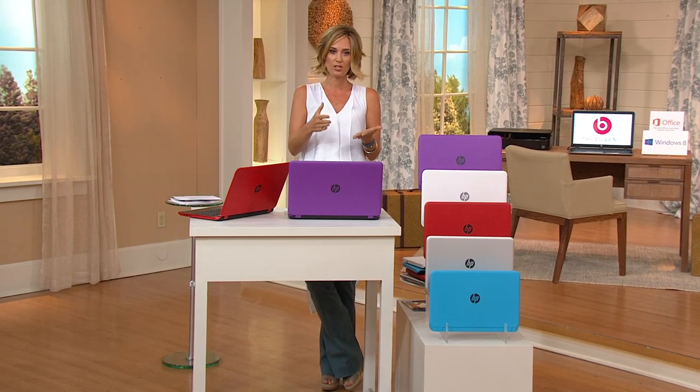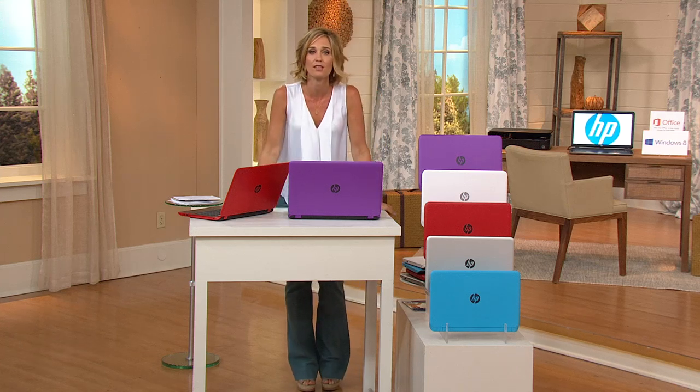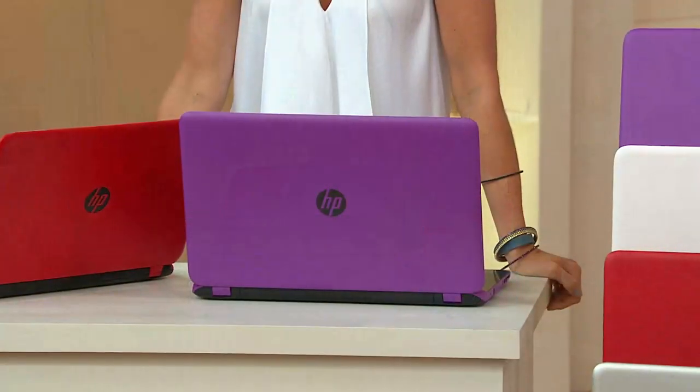We put it on six easy payments, free shipping and handling, and you pay one price instead of picking and choosing. The best thing is you don't have to leave your house and you don't have to deal with a salesperson.